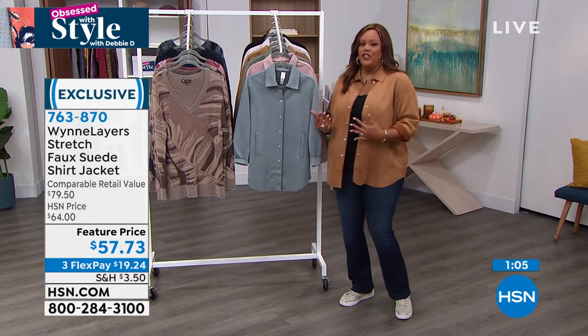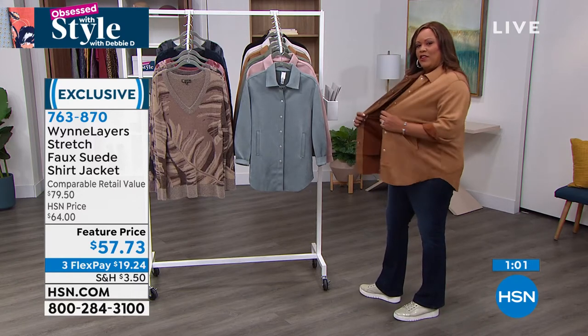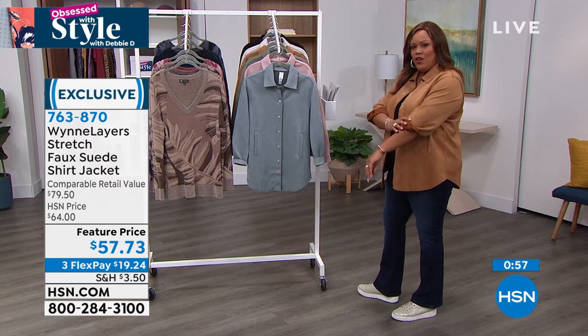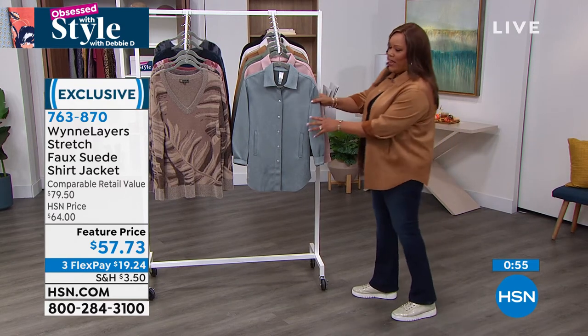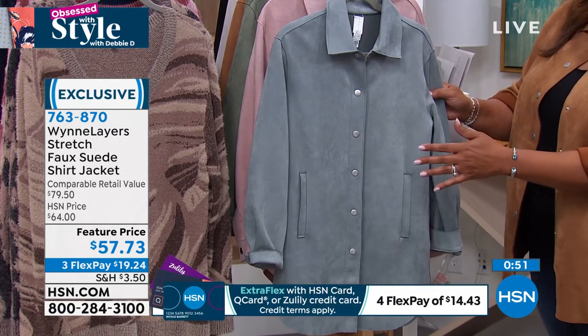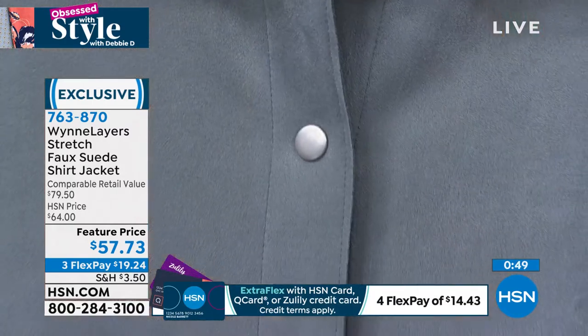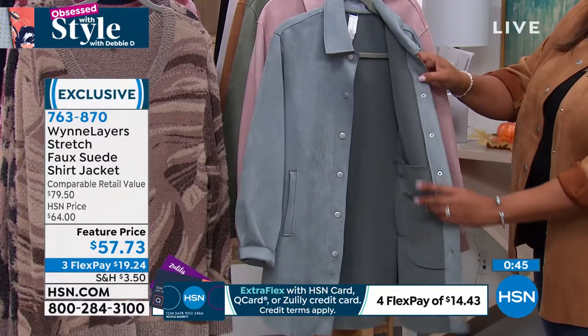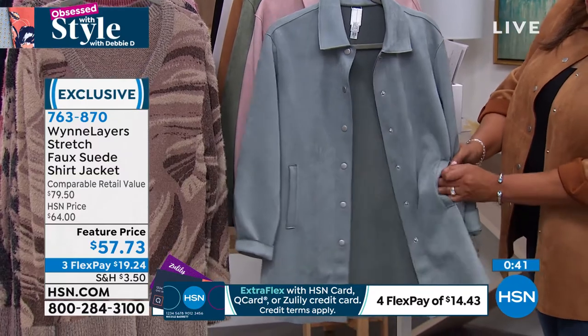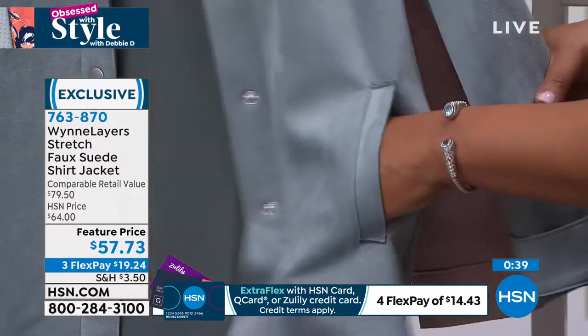A shirt that can also be a jacket — I really feel like this is a two-in-one. Look at the stretch on this. You can roll up the sleeves if you want, or bring them down. You have all snaps — because we don't have time to button. Just snap that open. And then you have these deep, deep pockets. I love how deep the pockets are.